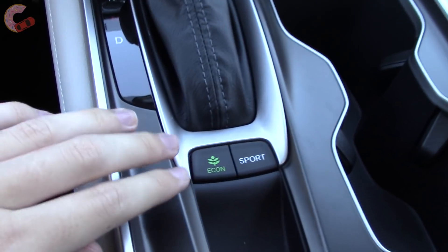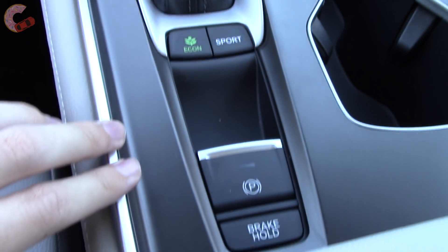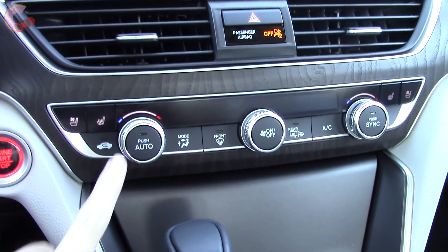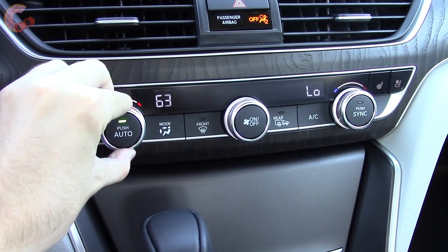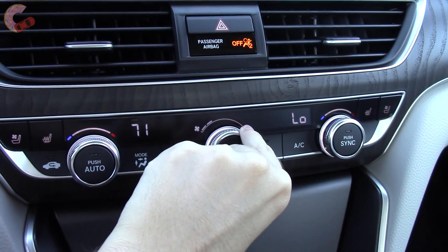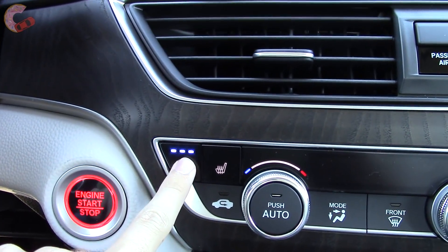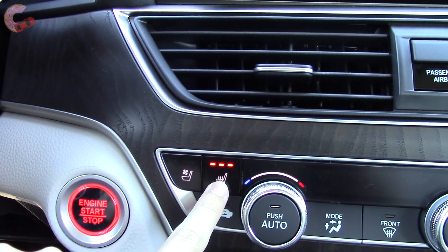Moving back, we have two additional drive modes: Econ for more efficiency, and Sport for a little bit of sharpening. Further back is your electronic parking brake and brake hold feature. Now moving on to climate control — things have been vastly simplified. This is dual-zone automatic climate, and it actually comes standard on every trim level. I really like the layout; it reminds me a lot of Audi. Overall, it's ergonomically sound and good looking. The seat controls are over here — three-stage ventilation only on this Touring, but three-stage heated on the EX and up.